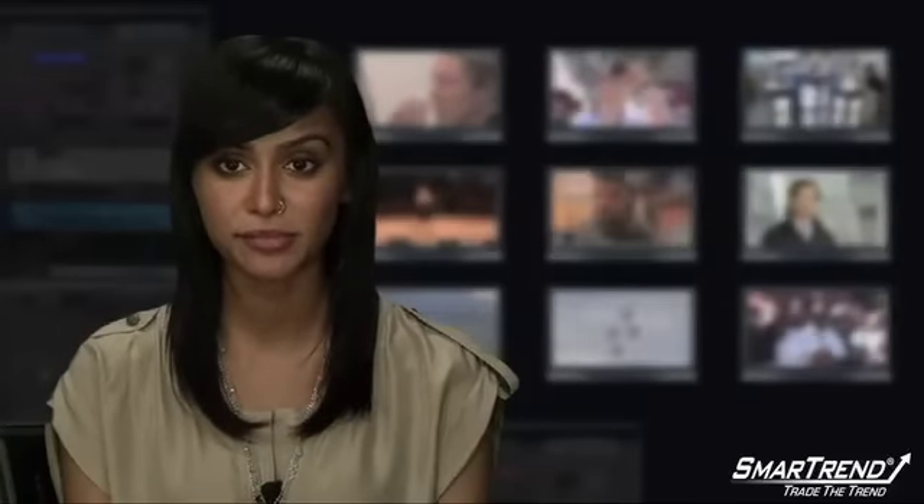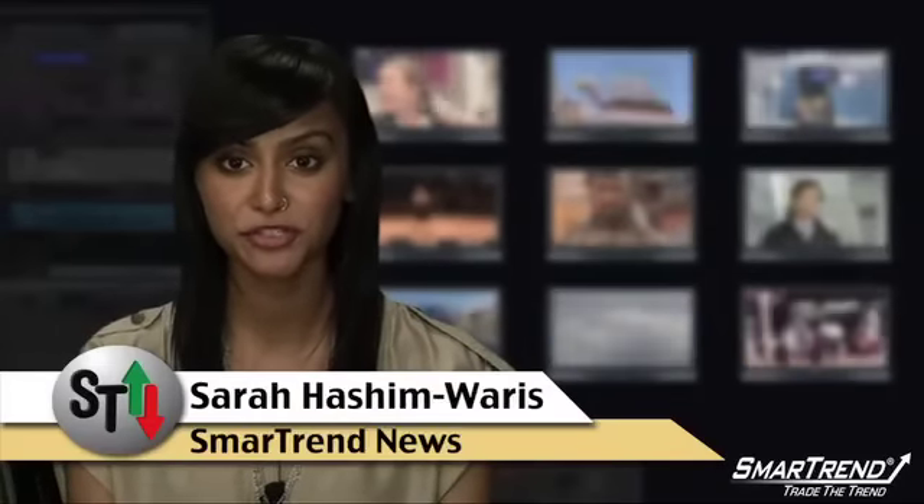I'm Sarah Hashimaris for SmartTrend News. You can find more company profiles at our website, tradethetrend.com, or by subscribing to our YouTube channel, Trade the Trend.